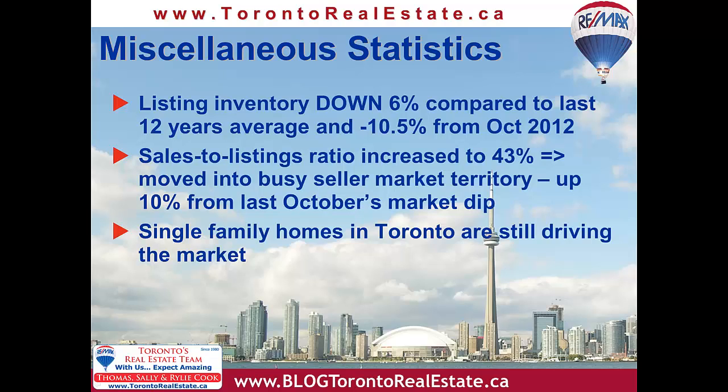The sales to listings, or percent chance of selling ratio, is how we determine what type of market we're actually in. 24–28% is a neutral market, below 24% is a buyer's market, and above 28% is a seller's market. In October, that ratio finished for the overall market at 43%, up 10% from last year's market dip, but higher than the average historically for the month. We're now in busy seller's market territory.